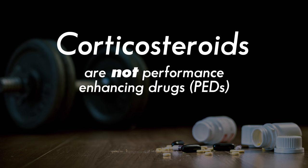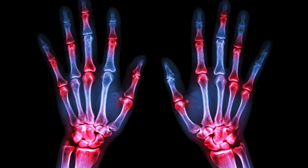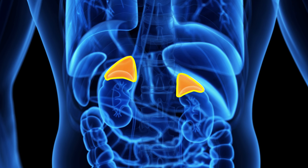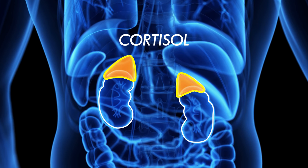Corticosteroids or prednisone will not make you stronger or faster. Rather, the goal of these medications is to treat inflammation. Your body actually naturally makes all sorts of steroids. Specifically, your adrenal gland, which sits on top of the kidney, produces a glucocorticoid called cortisol.